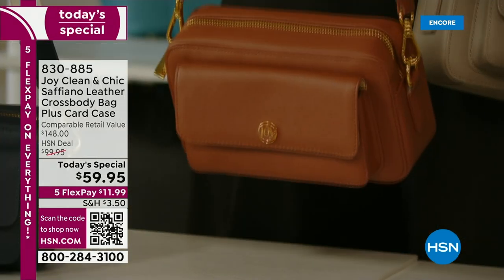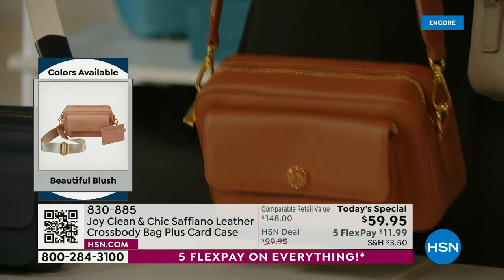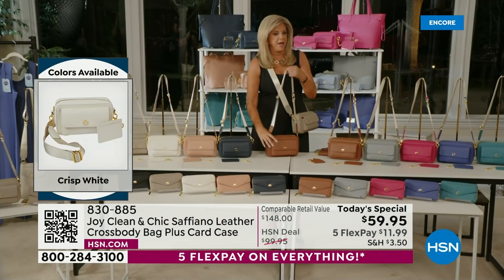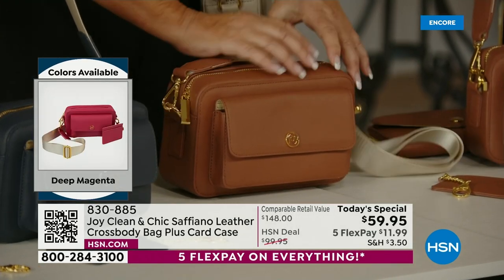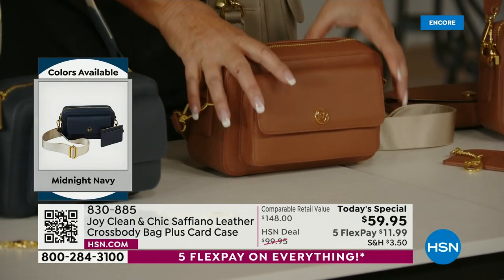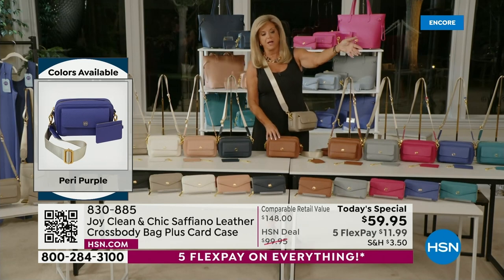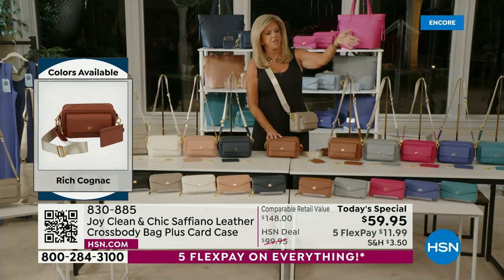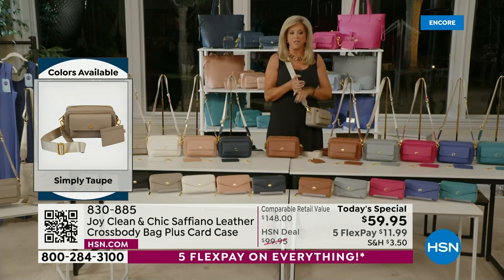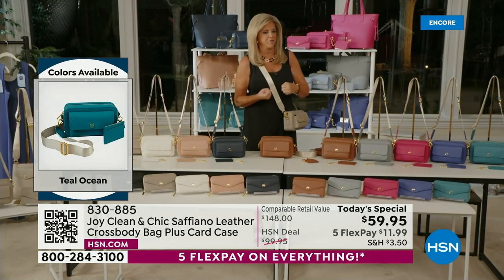This is a real feature benefit. This should be $1,059, this bag — it could be, that's how gorgeous it is. This camera-style bag is absolutely iconic. Every designer — from Gucci to Prada to Chanel — they all have a camera-style crossbody bag. And Christy, who has designed Prada with me for 20 years, is standing there with the gorgeous white one. It is lightweight — did I mention how lightweight this leather is? We make bags so that they're lightweight for everybody.